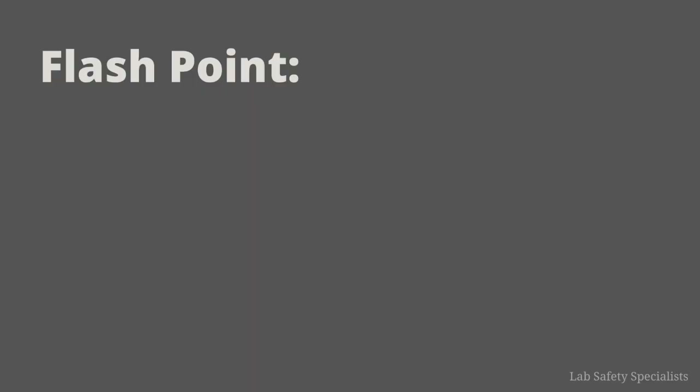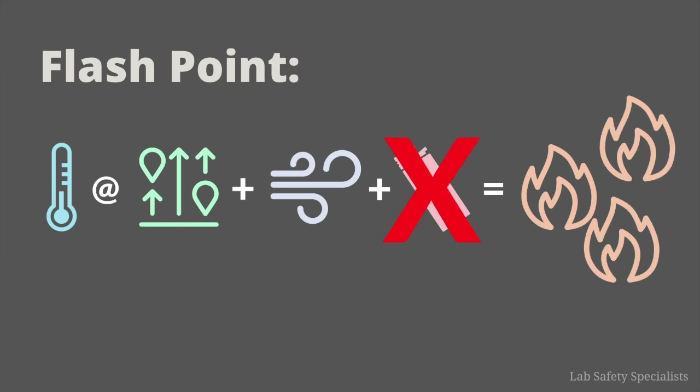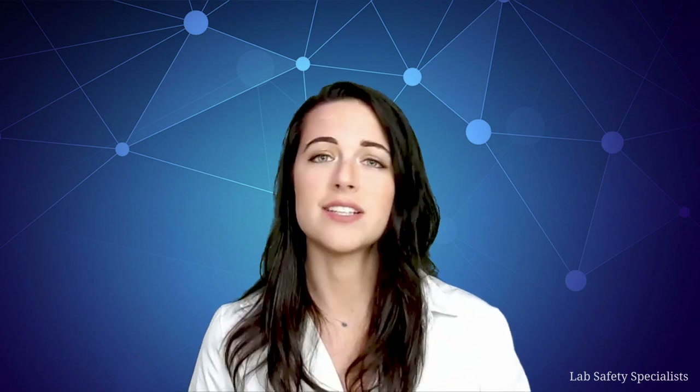Now, if we want to know why this is important, we have to understand something called flashpoint. A flashpoint is the lowest temperature at which a volatile substance evaporates to form an ignitable mixture with air in the presence of an ignition source and continues burning after the trigger source is removed. So let's break that down. Flashpoint is a temperature — specifically, it's the lowest temperature at which a chemical can evaporate into the air and build up until you can ignite it with just a small flame or even a spark.